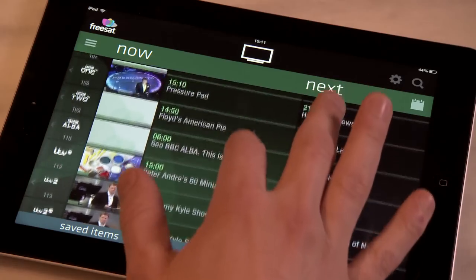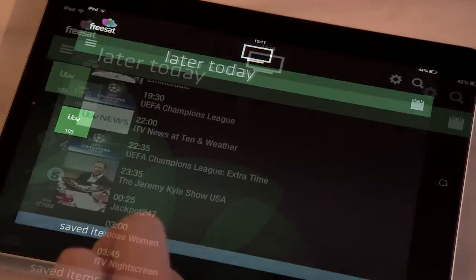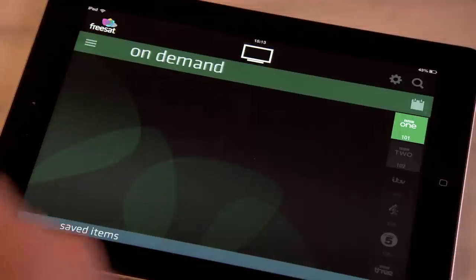The TV Guide is pretty straightforward. You can see what's on now and what's coming up. Simply swipe up and down to view different free TV channels and then swipe across to see what's on later. Freesat currently features the most watched channels and TV shows in the UK and they're all free. Swipe across to see what was on a particular channel earlier and once again to see what's available on demand.